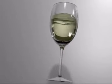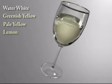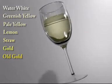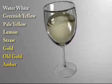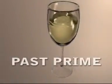Some typical adjectives for white wine colour include water white, greenish yellow, pale yellow, lemon, straw, gold, old gold and amber. Any brown colour indicates excessive age and shows that the wine is probably past its prime.